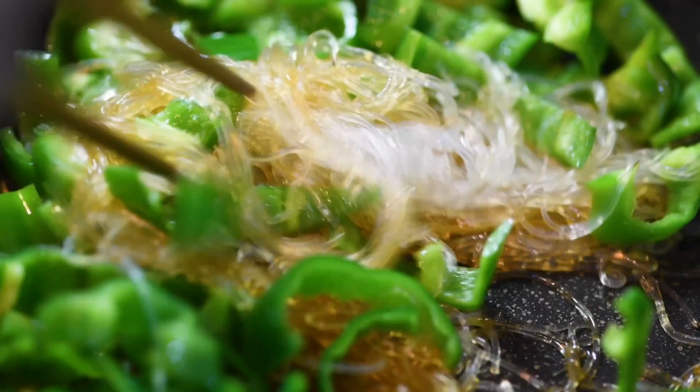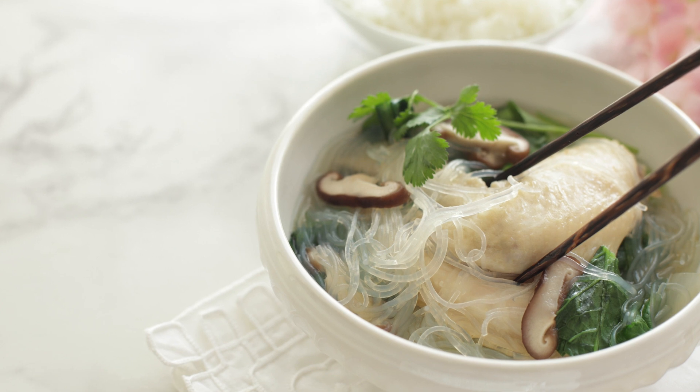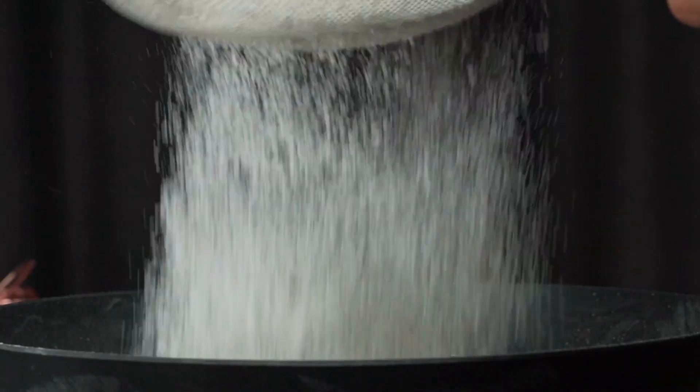You can use them in stir fries — add shirataki noodles to your stir fries for a low-carb alternative to rice or noodles. You can use them in soups in place of regular noodles. Besides noodles, cognac comes in other forms. There's cognac rice, another low-carb alternative to traditional rice that can be used in any recipe calling for rice, such as stir fries or pilafs. To prepare it, just rinse the cognac rice thoroughly and cook it in boiling water for a few minutes.